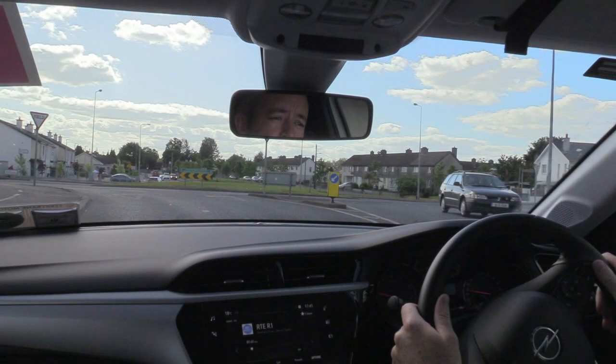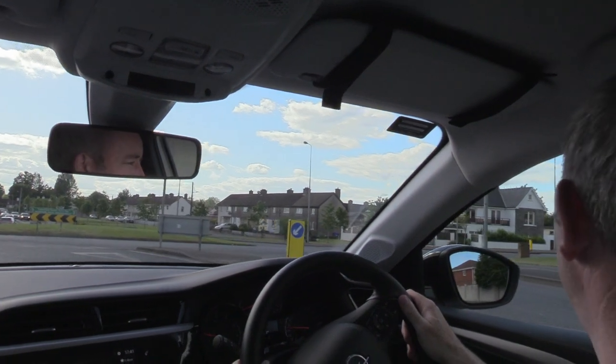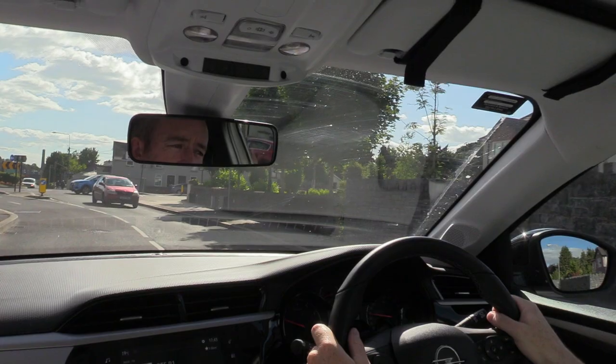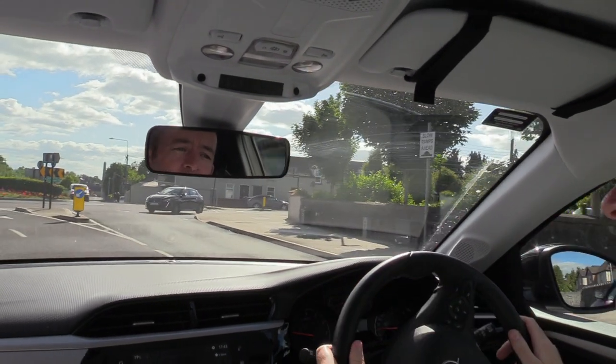The next tip: note the curve at the entry to the roundabout — it curves significantly to the left, so I need to adjust my steering wheel accordingly to the left so I don't cut through the center of the roundabout and end up in an incorrect position.